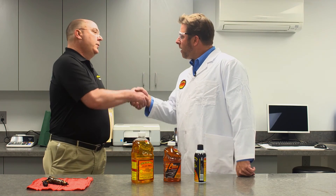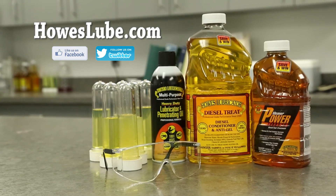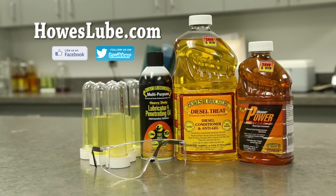Well, thank you, Steve. I appreciate you having me here at the lab at Howell's Lubricant Products. If you want to get some Howell's products, check Howellube.com to find your local retailer or distributor.